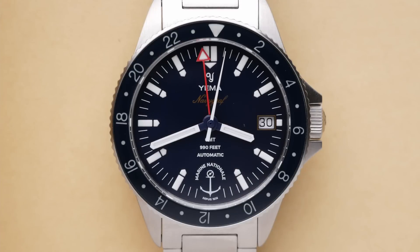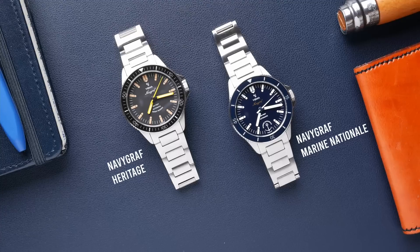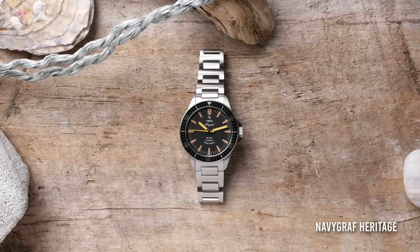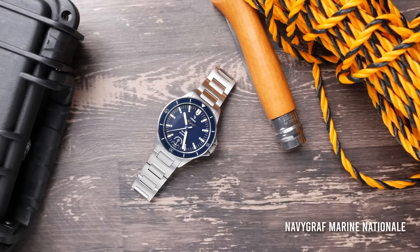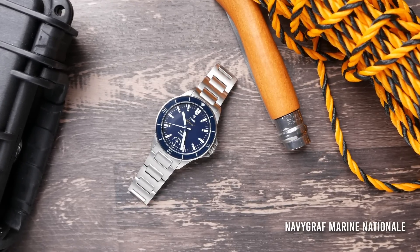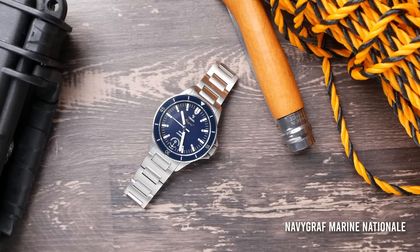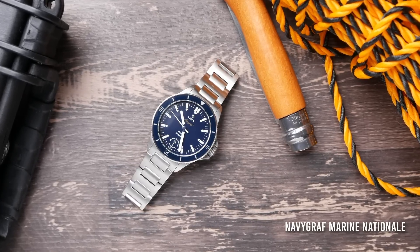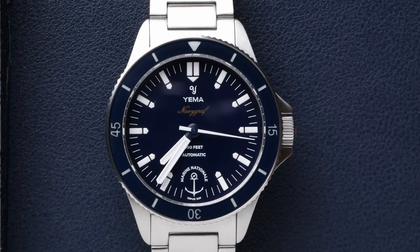In this video, I'm going to be focusing primarily on the GMT features of this watch. I've already reviewed two other editions of the Yema Navigraph. So if you're unfamiliar with the Navigraph line at all, I recommend that you also take a look at my review of the original Yema Navigraph heritage. Or if you're curious about the main differences between the original Navigraph heritage and the Marine Nationale edition, then I would recommend you check out my review of the three-hand version, the non-GMT version of the Marine Nationale, where I go into more details about that color scheme and the collaboration involved in it.